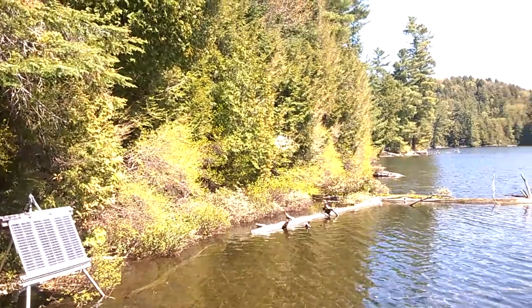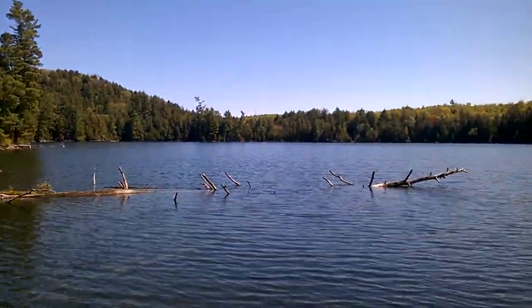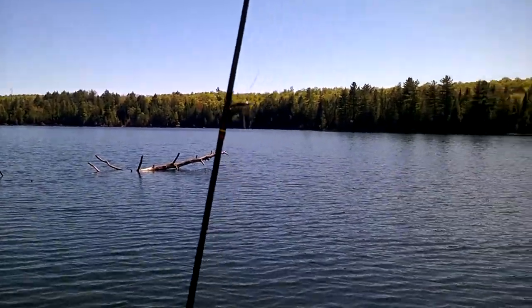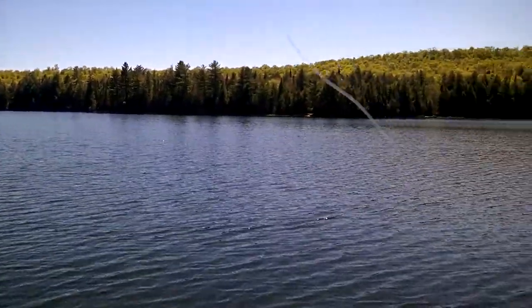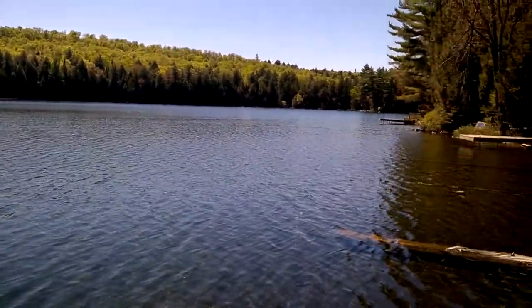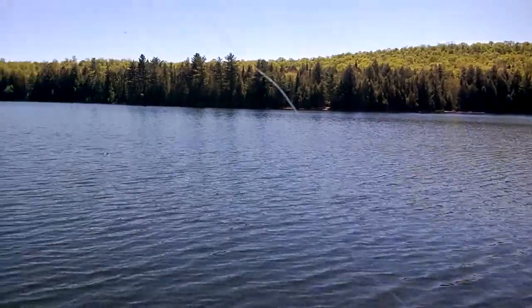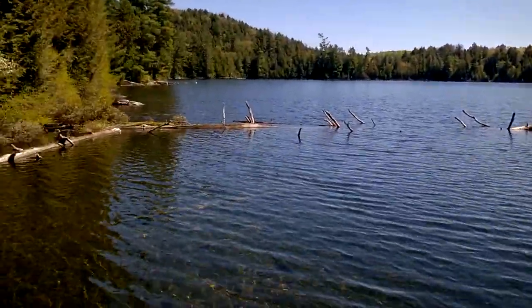This is Blue Lake — it's small, only five acres. The entire lake was stocked with 600 lake trout a couple years ago, so it's supposed to be good for catching.